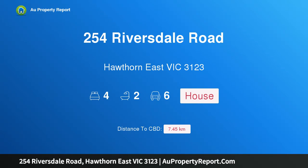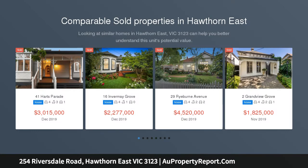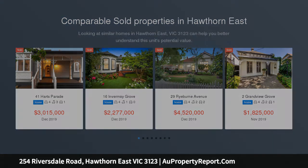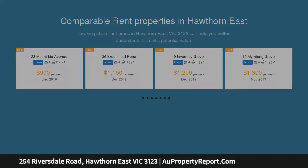I am glad to introduce property 254 Riversdale Road, Hawthorn East, Victoria 3123. An exquisite family domain of unrivaled luxury, a visionary design by Matt Gibson Architects has transformed this stunning Victorian residence in the heart of Hawthorn East into an unforgettable contemporary family domain.